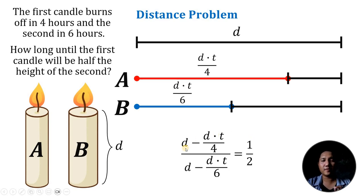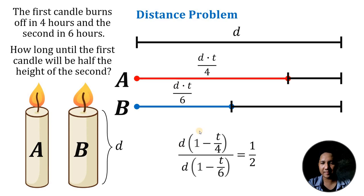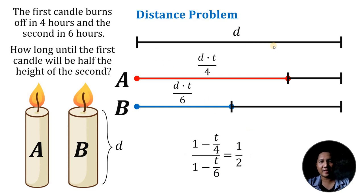We now have an equation in terms of total distance D and time T, and we need to find T. On both the numerator and denominator we can factor out D, giving D times (1 minus T over 4) divided by D times (1 minus T over 6). We can cancel the variable D, meaning the height of the candle doesn't matter at all. Simplifying the numerator gives (4 minus T) over 4, and the denominator gives (6 minus T) over 6.